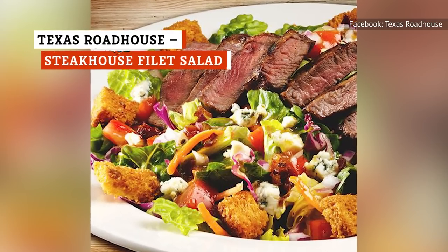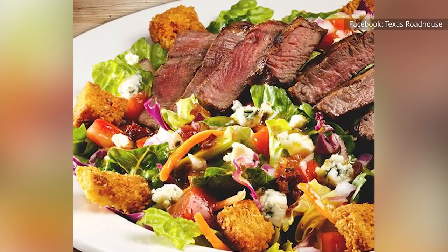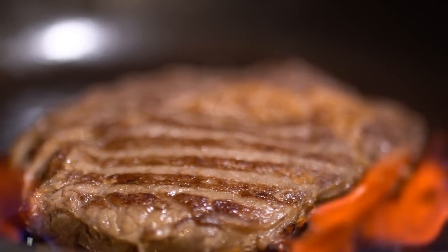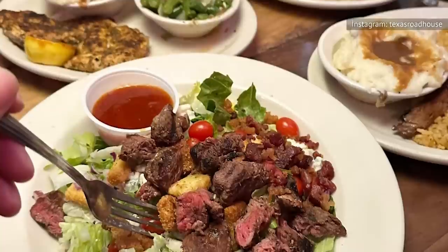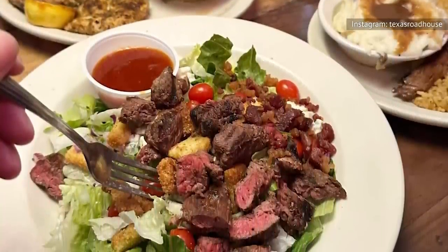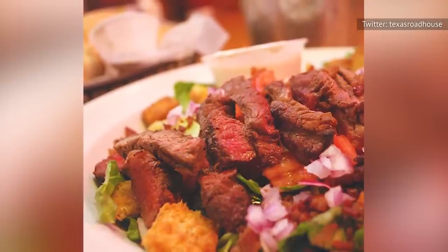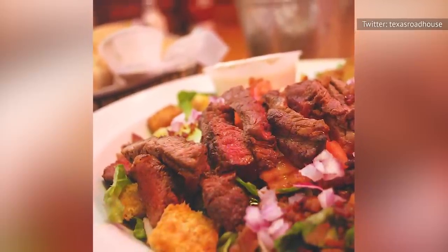The Steakhouse Filet Salad at Texas Roadhouse lets you decide how your food comes to the table. You can have the steak prepared to your liking, from rare to well done, and choose toppings and add-ins to assemble your salad. But beware, this salad contains 1,340 calories and a staggering 103 grams of fat. That's enough to make you think twice about your order.